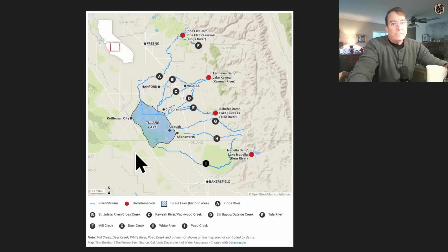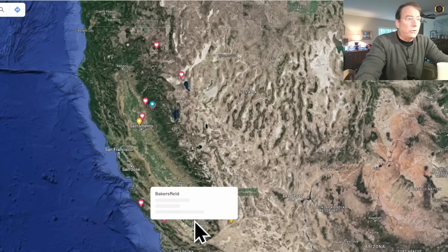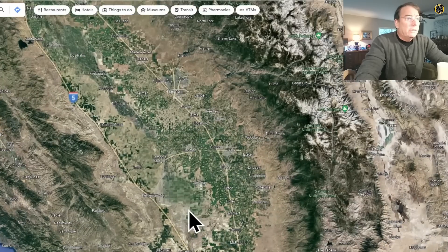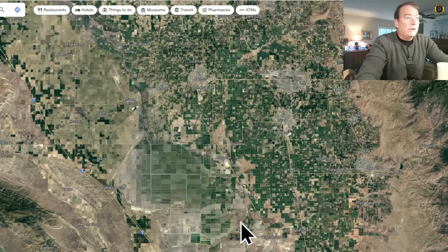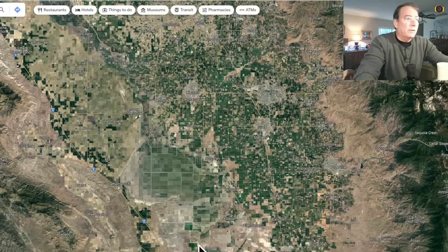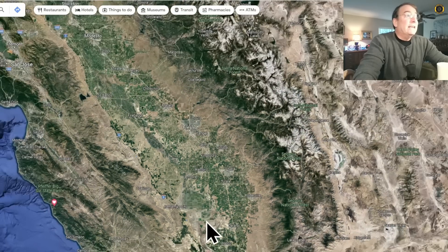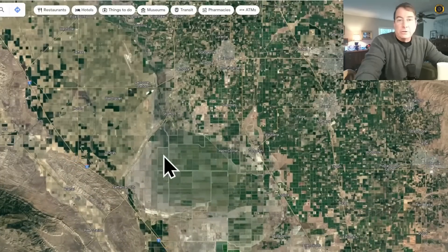Tulare Lake was de-flooded in the late 1800s and turned into farmland, so acres and acres of farmland are going to be flooded and not be able to be used during this whole growing season. If we zoom in on Google Earth, the San Joaquin Valley that provides food and produce for the entire world — just west of Corcoran — you can see the outline of the historic Tulare Lake bed, which was at one time the single largest freshwater lake west of the Mississippi River. In the days of yore, you could take a steamship from San Francisco all the way down the San Joaquin River into Tulare Lake.